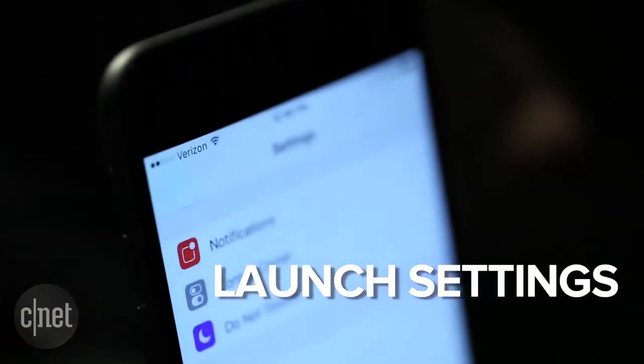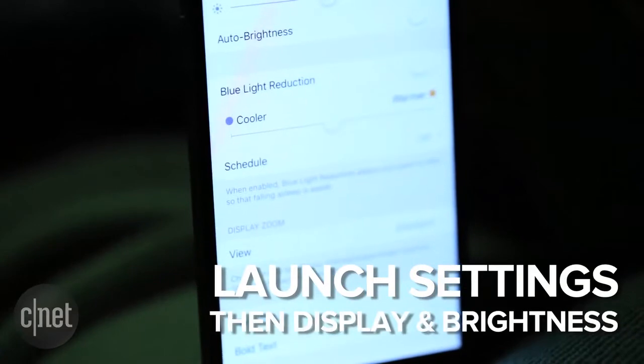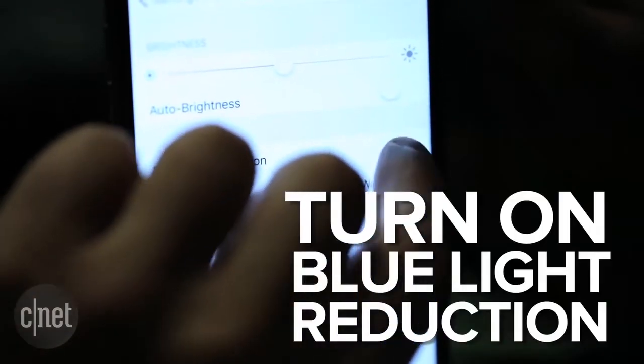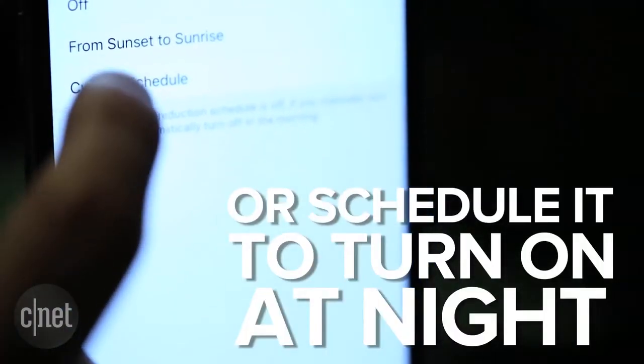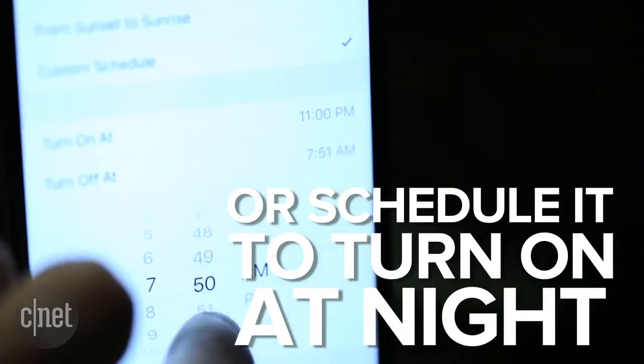Here's how. Launch the Settings app, then select Display and Brightness. Tapping the switch next to the blue light reduction will turn the feature on, but you're better off using the schedule option. This will automatically turn Night Shift on when the sun sets or at a specific time of day.